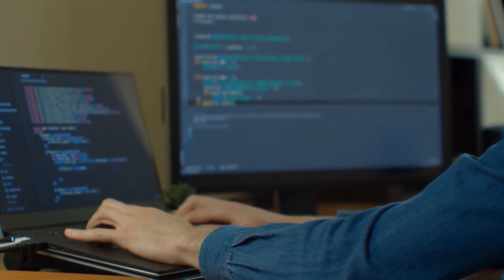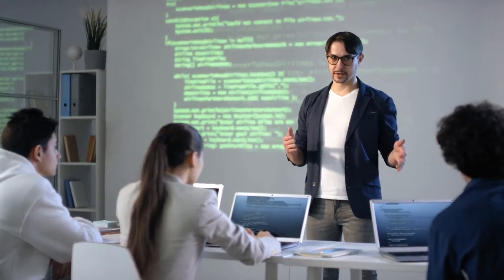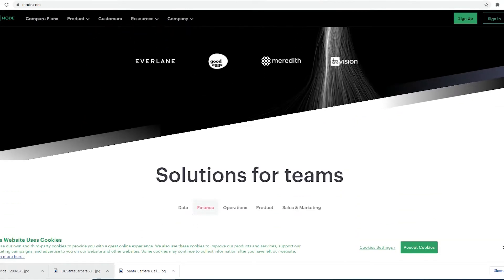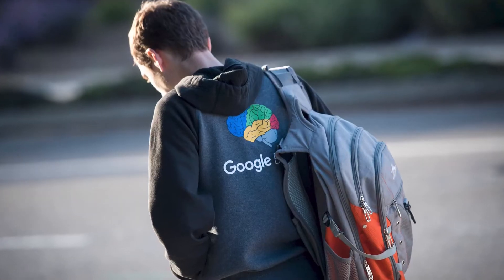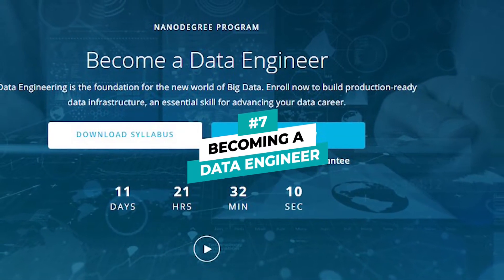It covers the basics of SQL, Python, Git, and GitHub. For students interested in getting this nano degree, it has three main courses and five different instructors, made in collaboration with Mode, a collaborative data science platform. Students will be introduced to a more integrated and streamlined workflow. The instructors in this course are similar to the data science nano degree but a couple of new faces are added.